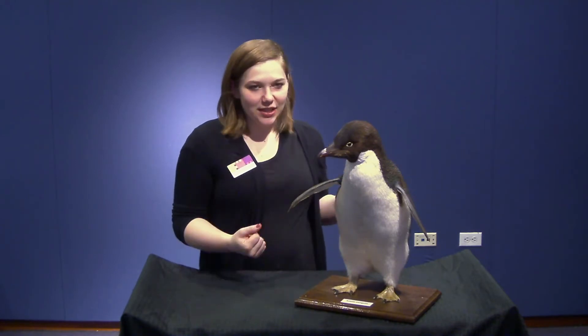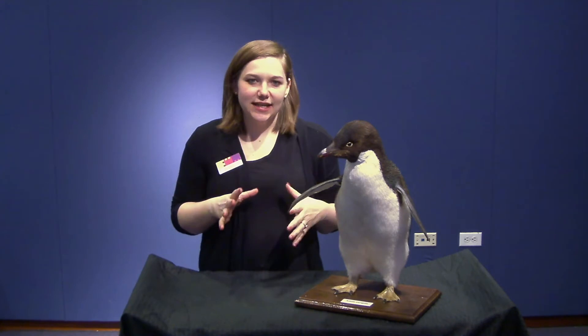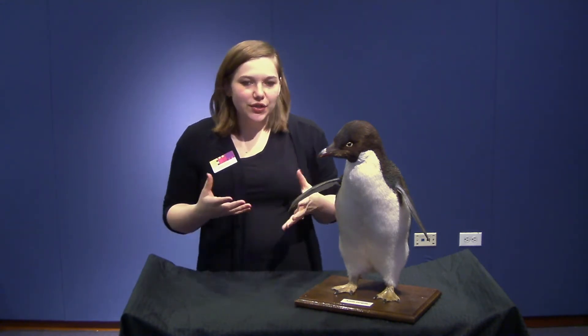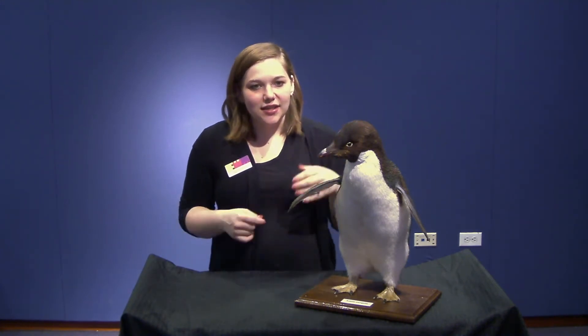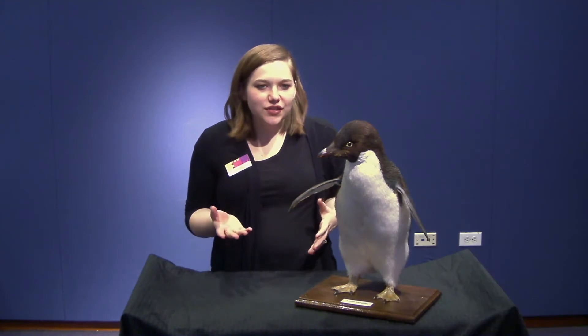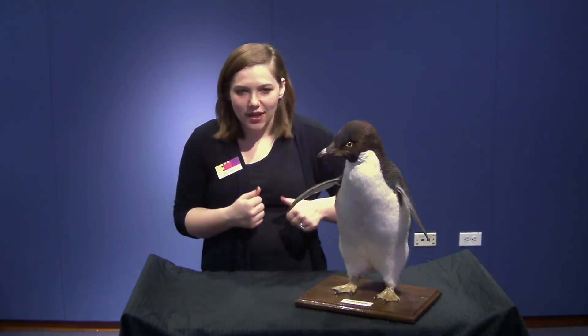What we have here is the Adelie penguin. It's a bird, and it's a carnivore, so that means that it eats meat and other animals. When you see a group of them, they are called a colony, and they can live between 11 and 20 years. In length, they're about 27 and a half inches, and they can weigh between 8 and 12 pounds. Their conservation status is near threatened, but their population is increasing, so that's great.